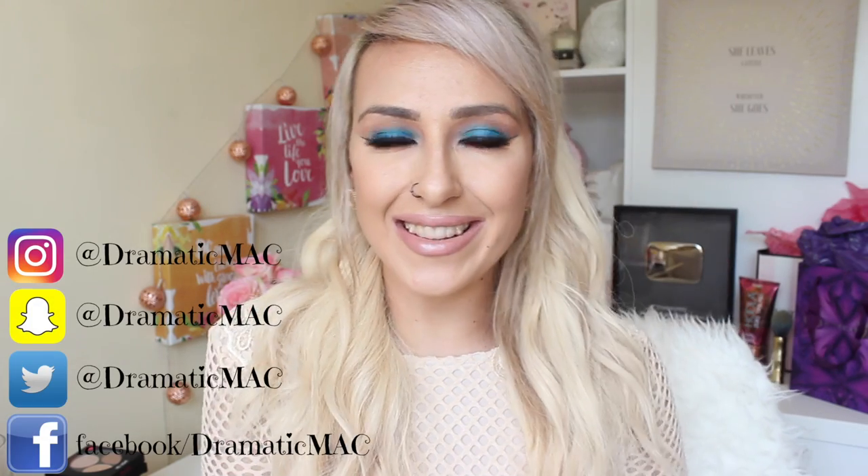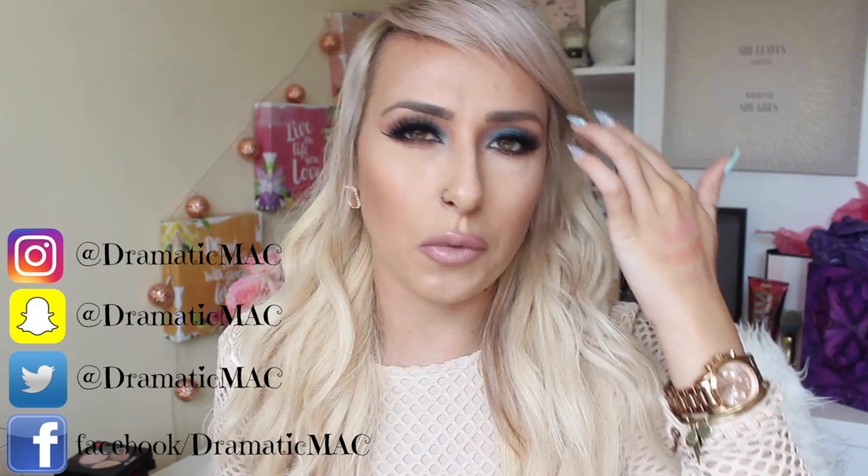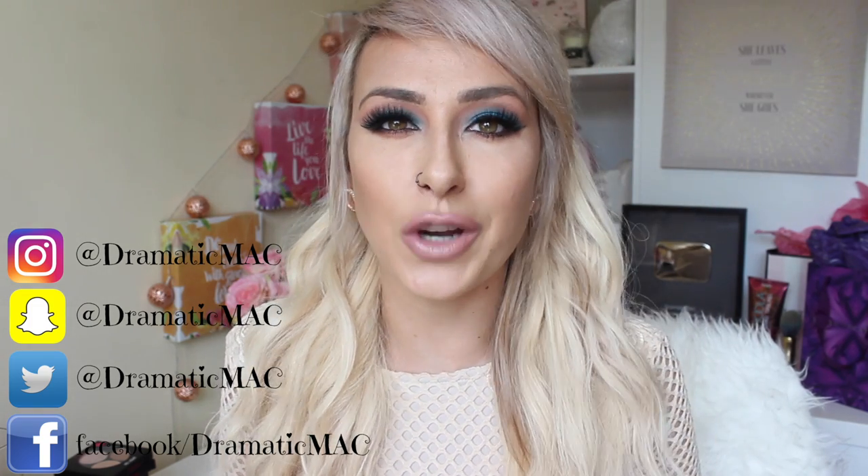Hi my loves and welcome back to my channel. Today's video is going to be a highly requested video. I have possibly been asked to do this video a hundred times and I'm only now finally getting round to doing it. I have a feeling the last time I did my favourite MAC lipstick video was about two years ago so it really needed updating.